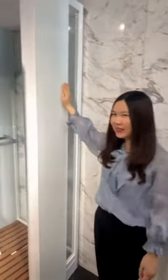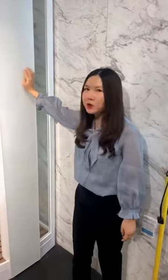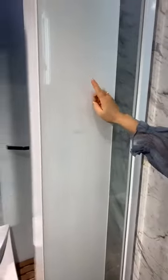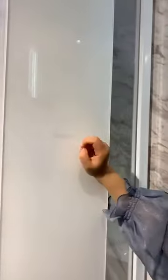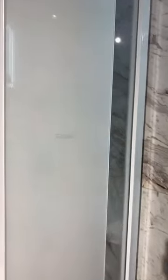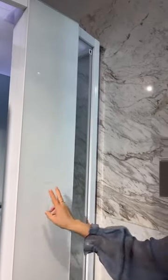From this side you can see the steam room has a double control system — you can control it from the outside. There's a power button to turn on and off, a top lights control, the steam function which is the most important, and the music function so you can listen to the radio. We also have the Auron logo here and can customize with customer logos.